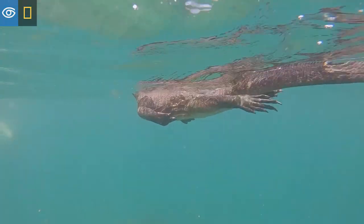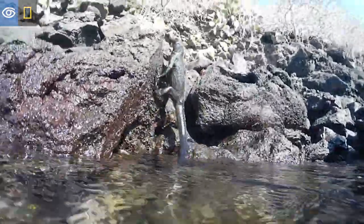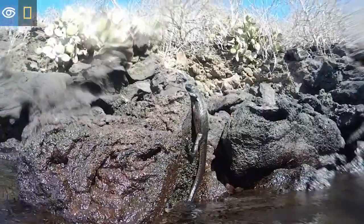After cooling down with their swim, they must always come back to the shore to warm up and digest. Thanks for joining me and I hope you have a great rest of your day. Thank you.